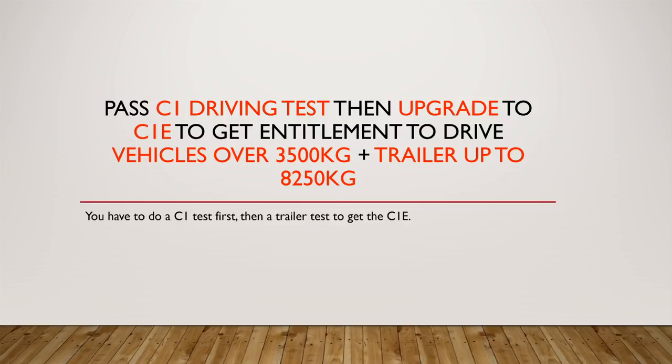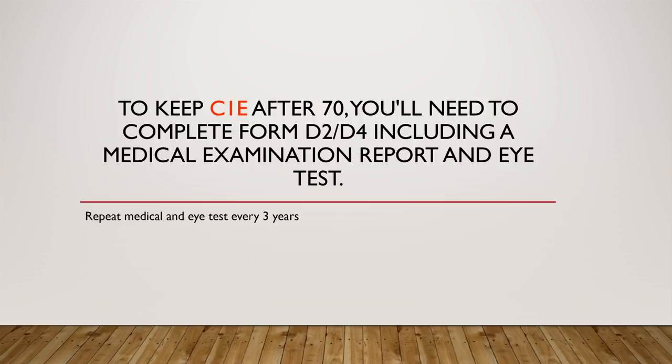Pass a C1 driving test and then upgrade to C1E, and you get entitlement to drive vehicles over 3,500 kilograms and trailers up to 8,250 kilograms. Note there are two stages — you have to do a C1 test first and then a trailer test to get the C1E entitlement. If you reach 70 and want to keep C1E on your license, you need to complete form D2/D4, do a medical examination report and an eye test, and repeat that every three years.